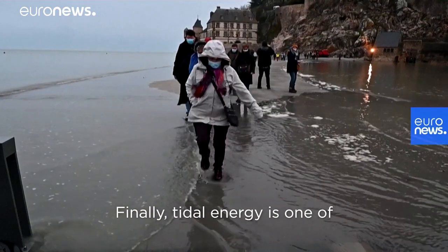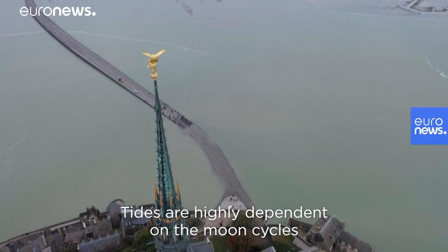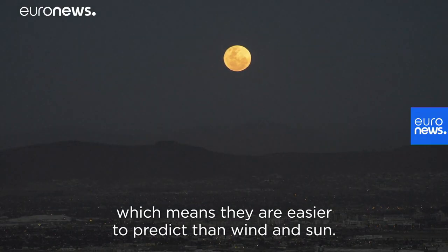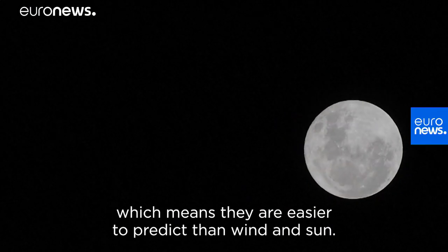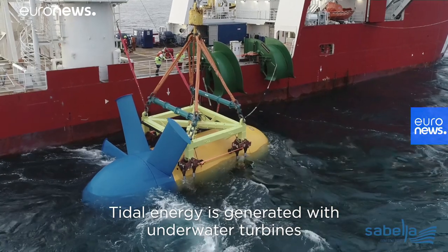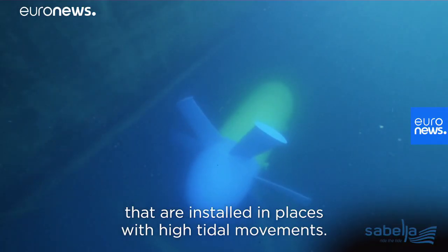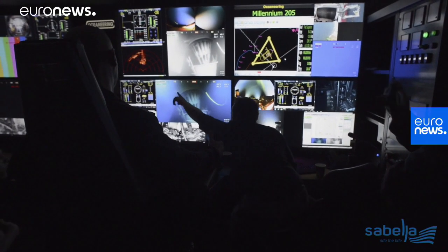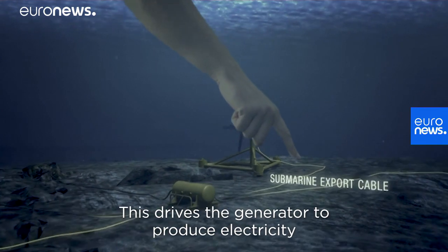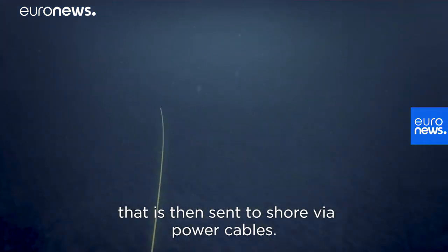Finally, tidal energy is one of the largest on-tap renewables. Tides are highly dependent on moon cycles, which means they are easier to predict than wind and sun. Tidal energy is generated with underwater turbines that are installed in places with high tidal movements. The movement of the water makes the blades turn, which drives the generator to produce electricity that is then sent to shore via power cables.